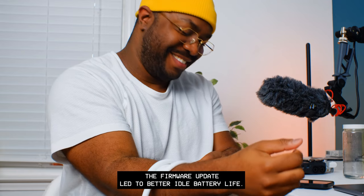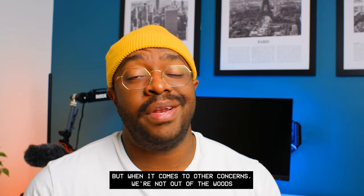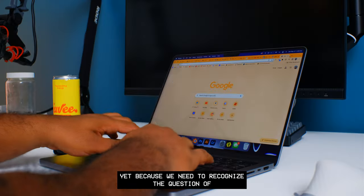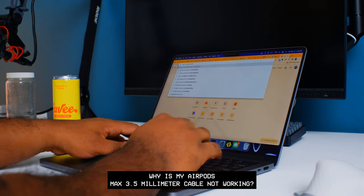For someone who hates the purse-looking case that came with the headphones, I'm pleased to see the firmware update led to better idle battery life. But when it comes to other concerns, we're not out of the woods yet — because we need to address the question: why is my AirPods Max 3.5mm cable not working?